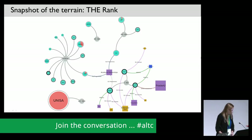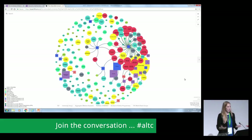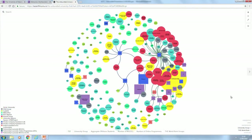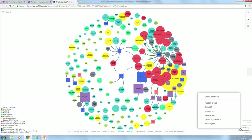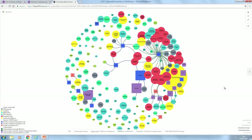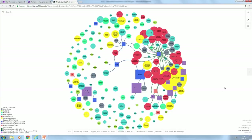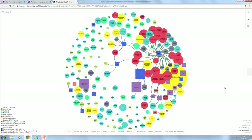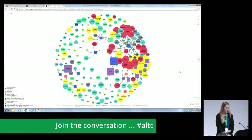Now moving to the interactive platform for the UK terrain, which is a lot busier — a lot more universities. We have 166 UK public universities represented by circles, colour-coded according to membership groups: Russell Group, Guild HE, Million Plus, the former 94 Group, University Alliance, and those non-aligned with any membership group. They're also scaled according to the number of students enrolled. There are 21 OPMs active in the terrain represented by squares, colour-coded according to the country in which they were established and scaled according to number of employees as a proxy for company size.